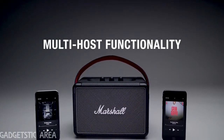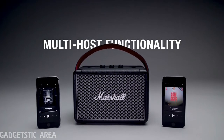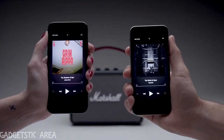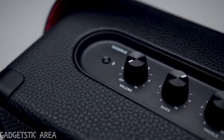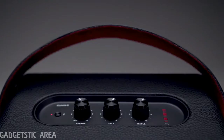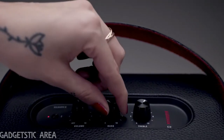KILBURN 2 features multi-host functionality, so you can easily connect and switch between two Bluetooth devices. Now you and a friend can take turns playing what you want to hear. The top panel features analogue control knobs for bass, treble and volume, allowing you to fine-tune to the exact sound you desire.